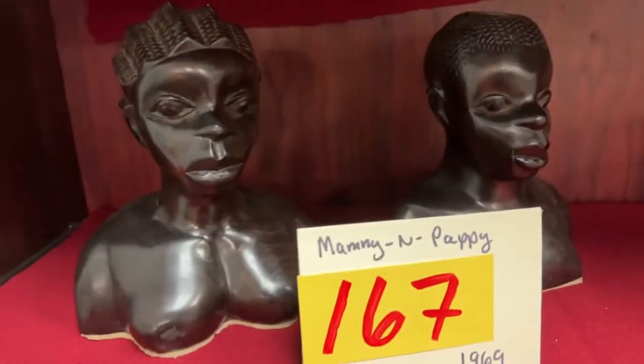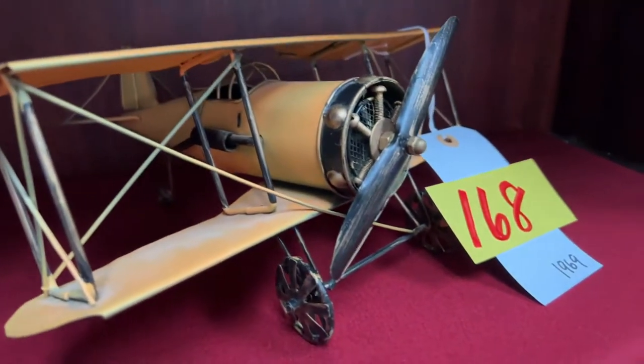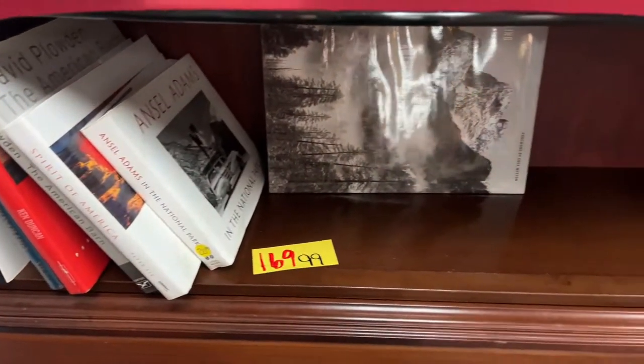We have Mammy and Pappy right here. We have a very old Stuka airplane — very old metal, a nice piece. And we have some really cool books: Plowden's America Wide, Ansel Adams — cool stuff, guys.